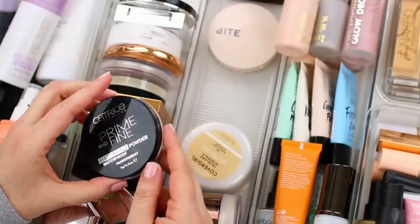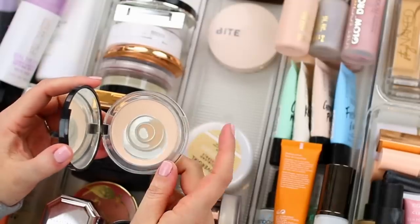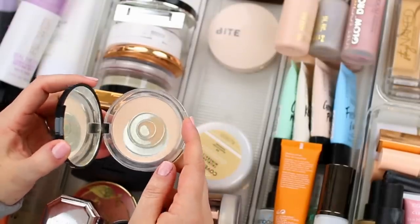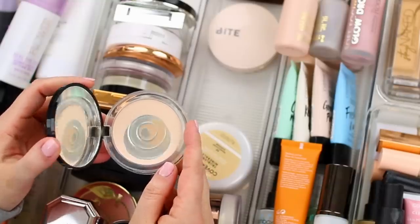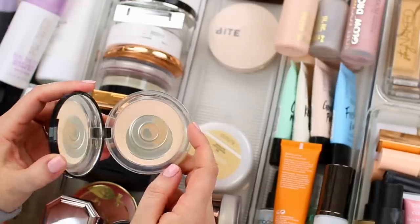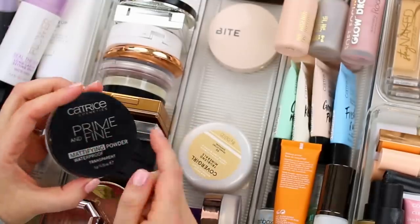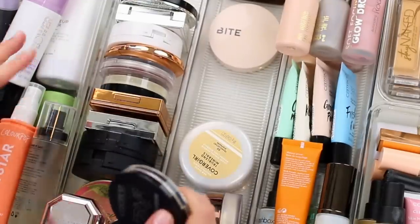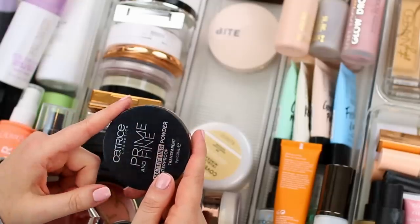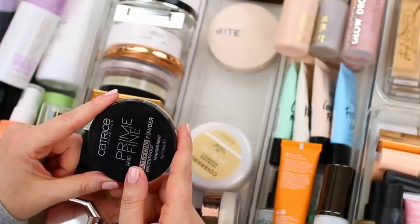This one is the Catrice Prime and Fine Mattifying Powder. I didn't realize I had such a small amount left — I was going to put it in my project pan. I do like this one, but I almost find it's too lightweight. Because I have so many powders here and this one has been sitting in my collection for a while, even though I could finish it, I don't think I would necessarily enjoy finishing it, so I'm actually just going to declutter it.